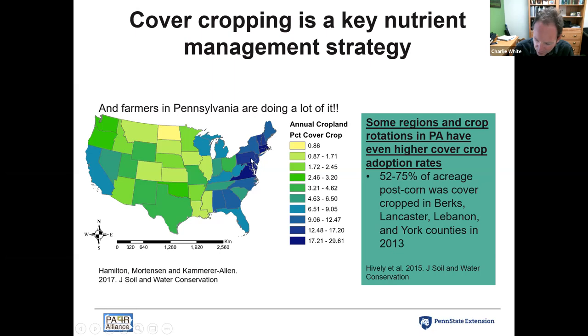Pennsylvania is at about 16 percent of annual cropland — that would be all acres of annuals: corn, soybeans, wheat, and so on. We've also done additional analyses looking at cover cropping after corn silage acres in southeastern counties like Berks, Lancaster, and Lebanon County, where 52 to 75 percent of acres are getting cover cropped in those particular geographies and rotation windows.